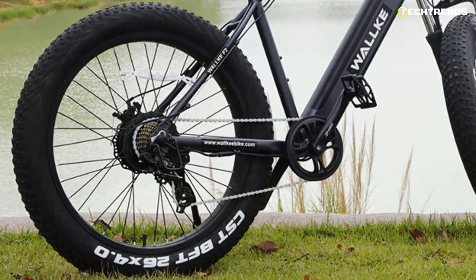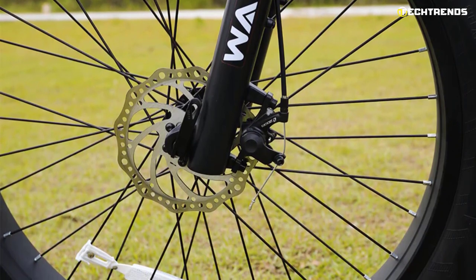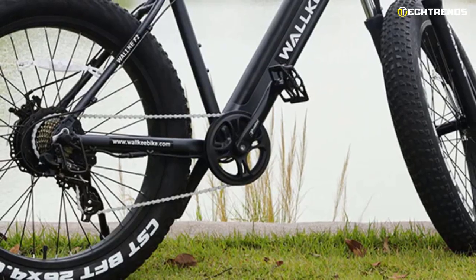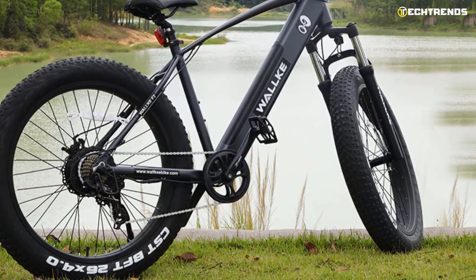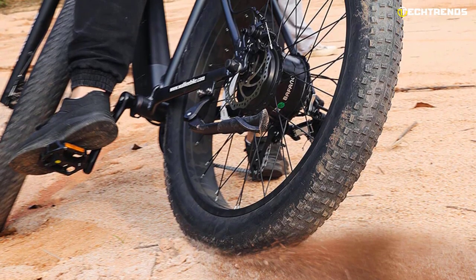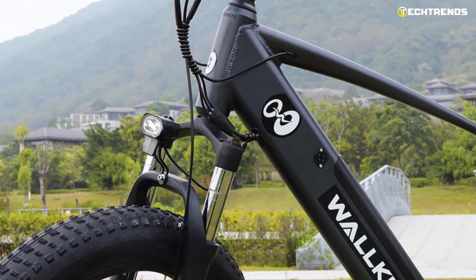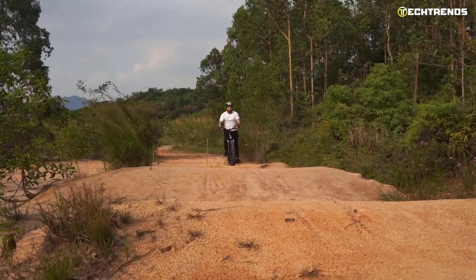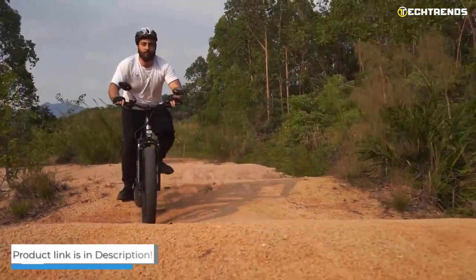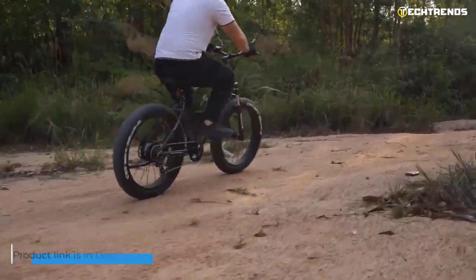The Shimano 7-speed front shift system is perfect for a smooth shift. Its dual-mechanical 160mm brake with built-in motor inhibitor gives you total control even on intense rides. Its 170mm crank with 40T provides a faster and more efficient ride. The 26-inch by 4-inch fat tires, combined with all-terrain fat wheels, ensure a more stable ride. The suspension fork has lock and adjust controls to ensure rider comfort. If you are looking for a solid performer at a price that doesn't require emptying your bank account, look no further than the Waka F2.